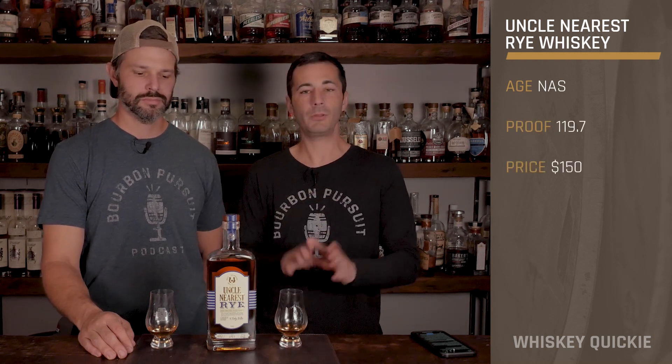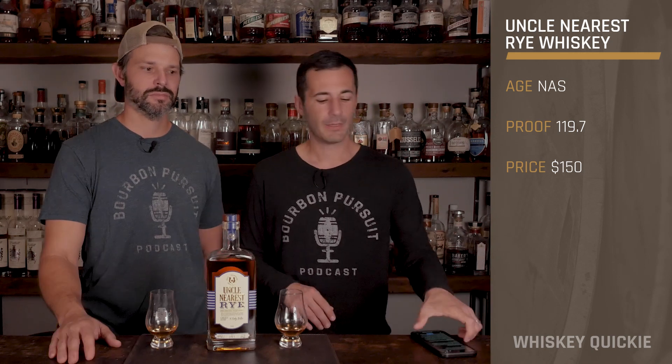Hey everybody, welcome to another Whiskey Quickie. Today we're going to be reviewing a new whiskey — a whole line of whiskey that we've actually never done on the show before, which is from Uncle Nearest.